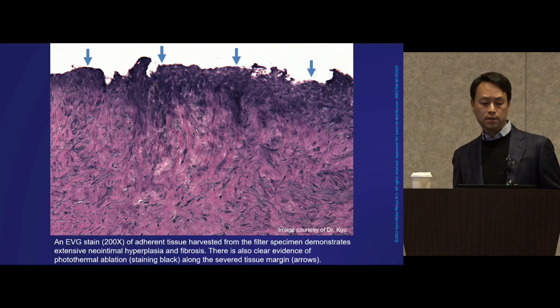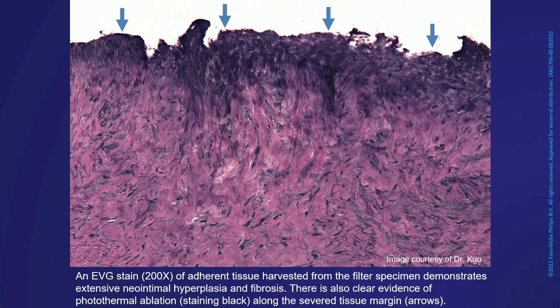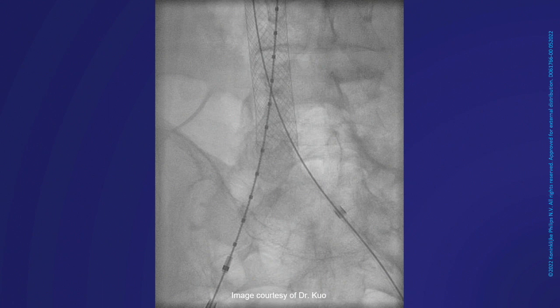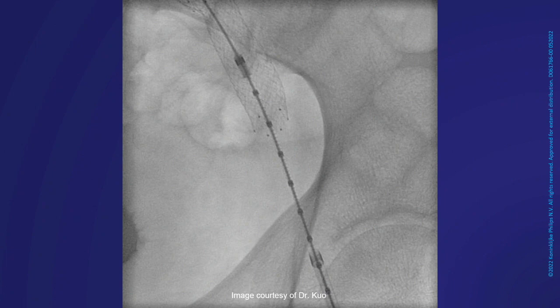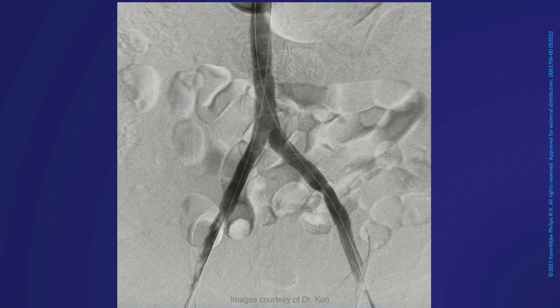Occasionally we would see caval wall elements, particularly with penetrating components, or in cases where before we had dialed in our protocol, we may have shaved a little too much IVC tissue. Once the filter is out — especially a penetrating, obstructing device — we can move more confidently with full revascularization. Here you see an IVC stent placed, going about full revascularization on both sides. The end result is restoration of full iliocaval flow in a patient who's been obstructed for many years.